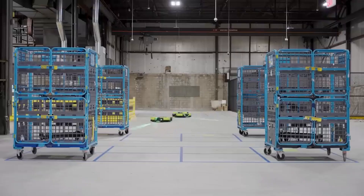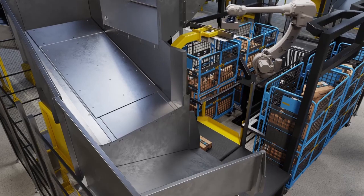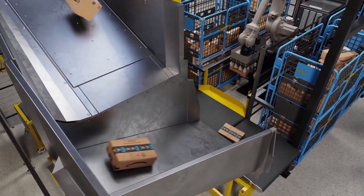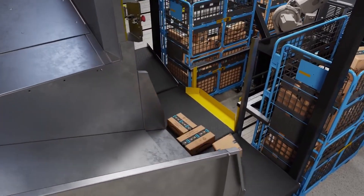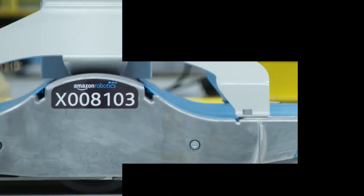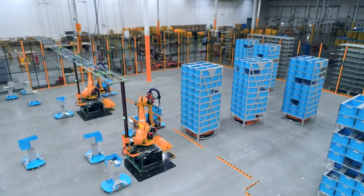The company has also announced several other robotic systems. One of them is called Cardinal and is a robotic arm that can lift and move packages weighing up to 50 pounds, which Amazon hopes to deploy in warehouses next year. The company says its computer vision systems let its robots pick out and lift individual packages even if they're in a pile.